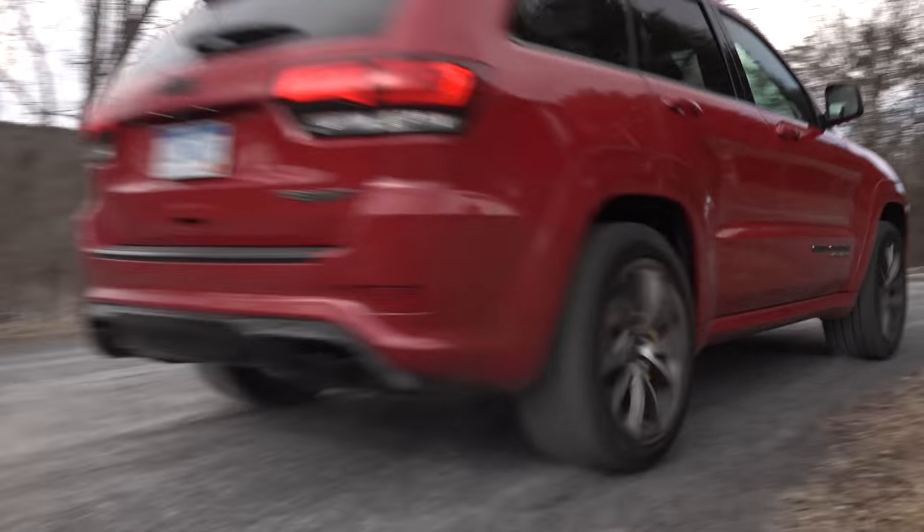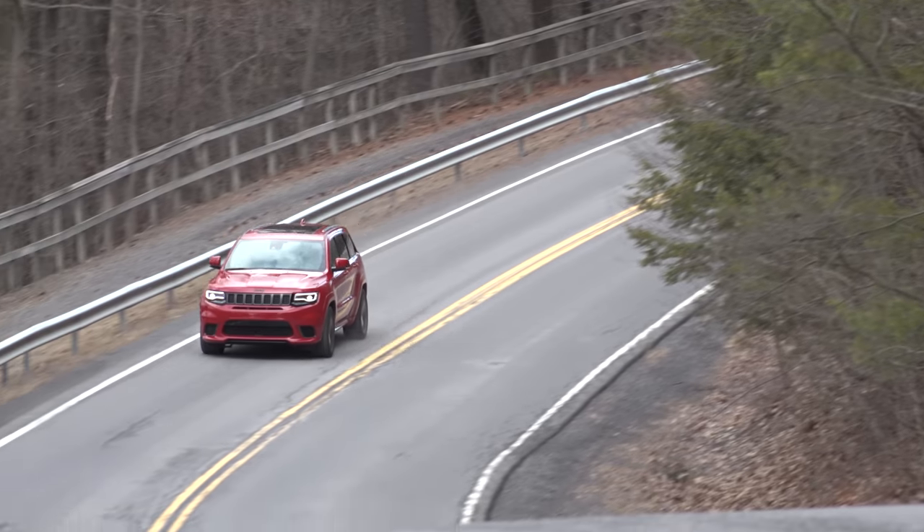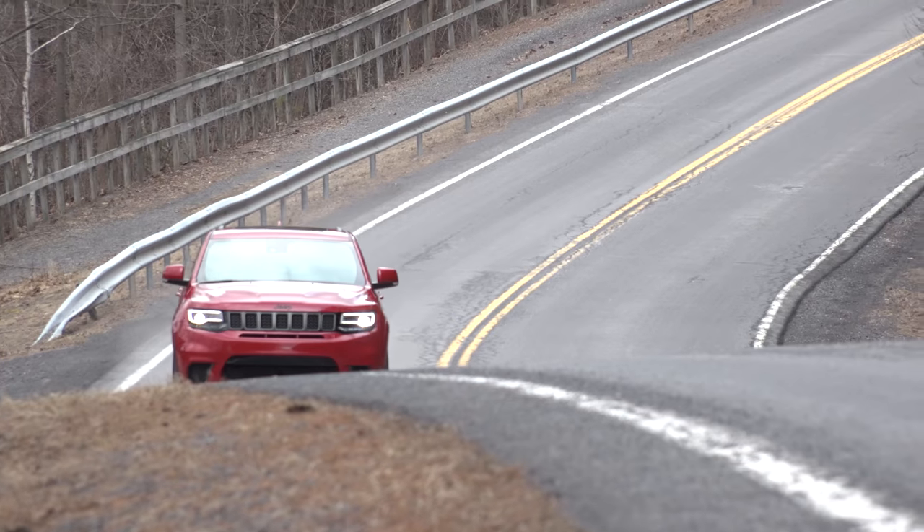But by and large, designers have shown great restraint here — the kind that'll let you leave that Corvette driver dumbfounded at the stoplight.